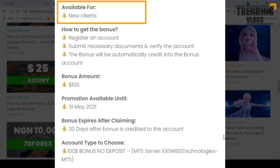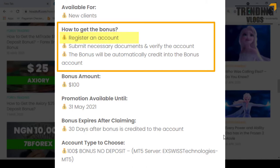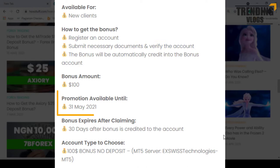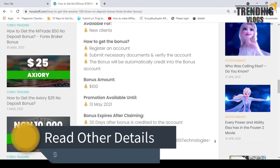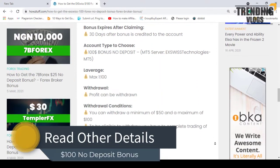This hundred dollar bonus is available for new clients who are registering with this broker. First, you have to register an account, then verify your personal details in order to get the bonus. This bonus program is available until 31st May 2021, and all claimed bonuses will be expiring 30 days after the bonus is credited to the account. You can read some other details which are available here.